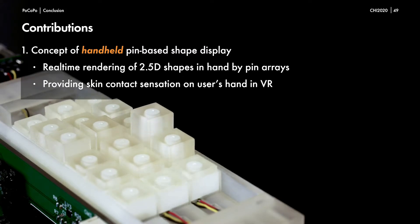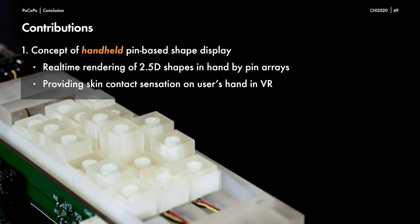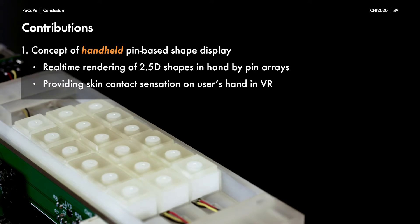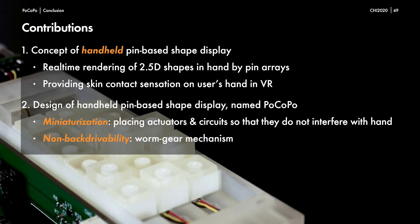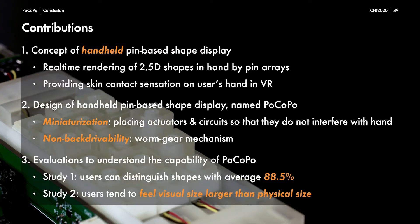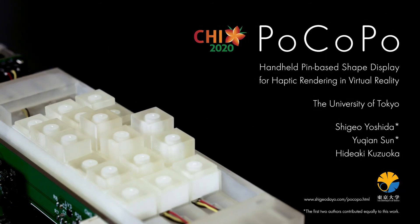Let's move to the conclusions. The main contributions of Pocopo are threefold. First, we propose the concept of a handheld pin-based shape display for providing skin contact sensation on the user's hand in VR. Moreover, we present the design and implementation of Pocopo, which miniaturizes the size of the pin-based shape display into a handheld size. Finally, two user studies were performed to understand the capability of Pocopo through investigations of shape prediction and visual size acceptance range. If you have any questions or comments, feel free to email me. That's all for my presentation.